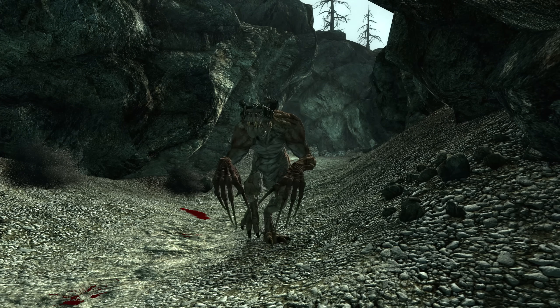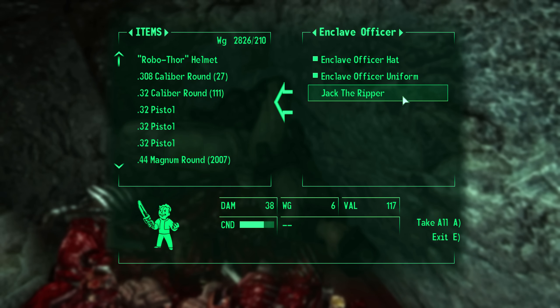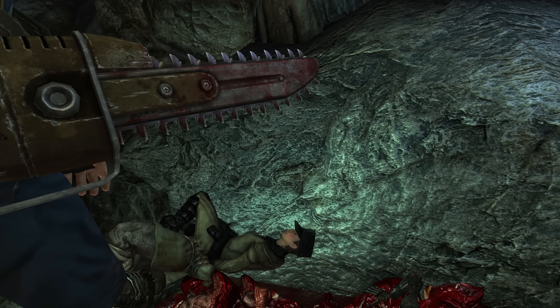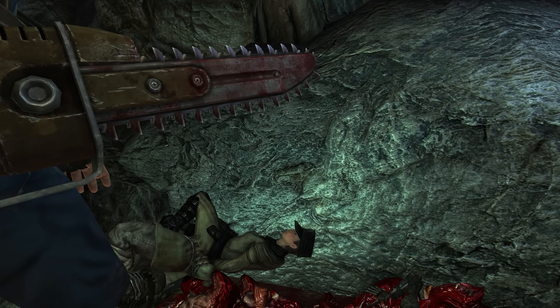Inside the Deathclaw Sanctuary, we can find the corpse of an Enclave Officer. On her corpse there is a unique Ripper called Jack — or Jack the Ripper, depending on what version of the game you have. Either way, we have a weapon that is Jack the Ripper. This name is a reference to the notorious serial killer who hunted and mutilated women throughout London during the late 19th century. Living up to its name, this weapon will do just that — although it does function outside of London, unlike the original.